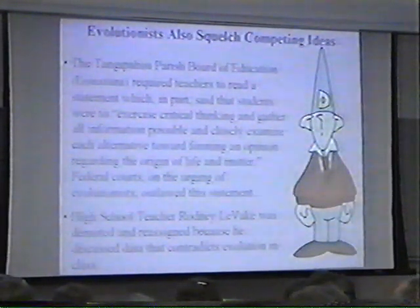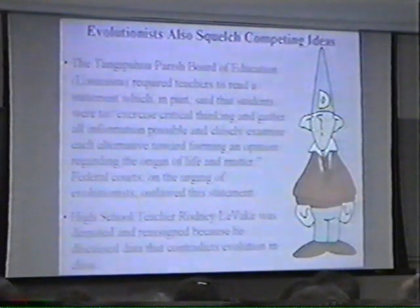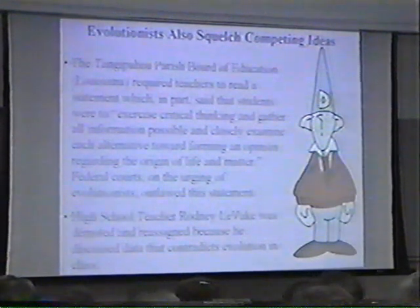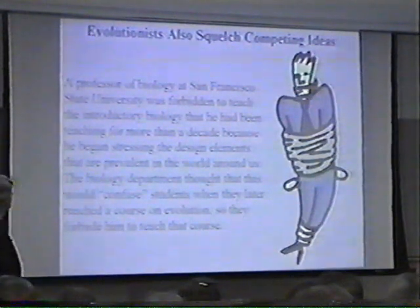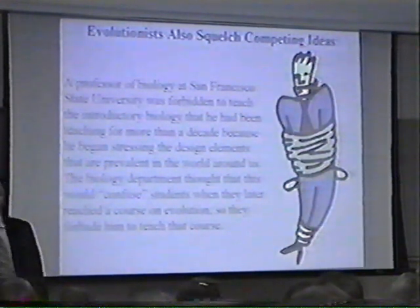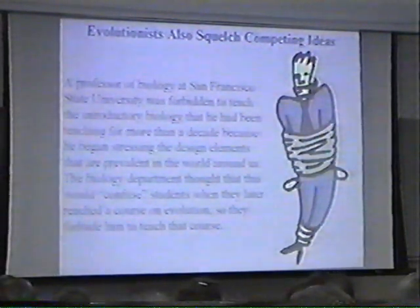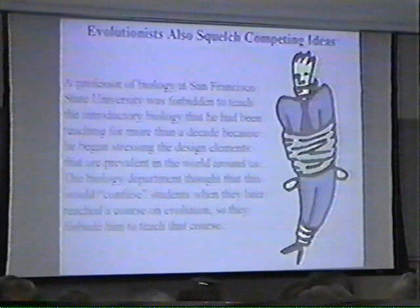High school teacher Rodney Levesque was demoted and reassigned because he discussed data that contradicts evolution in class. He didn't talk about competing theories — he simply said, here's the theory of evolution, and we don't understand these data in light of that theory. For that, he was demoted. A professor of biology at San Francisco State University was forbidden to teach the introductory biology course he had been teaching for years because he started stressing design elements that he found in nature.